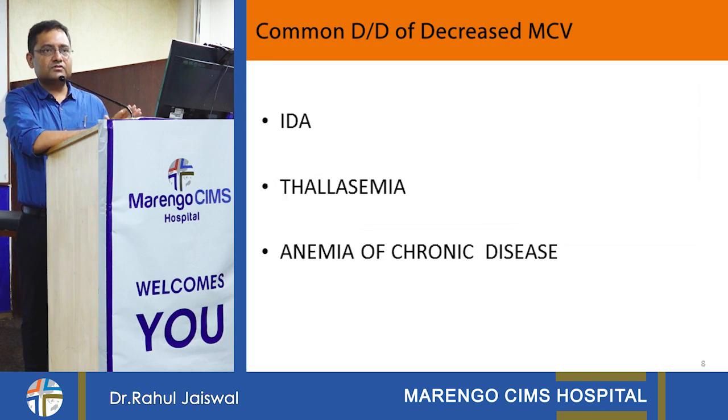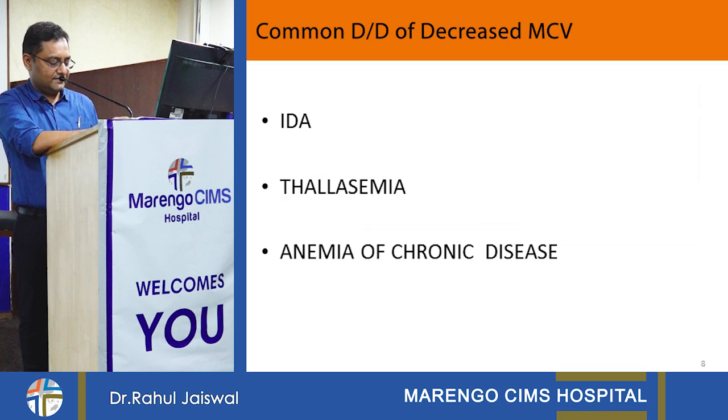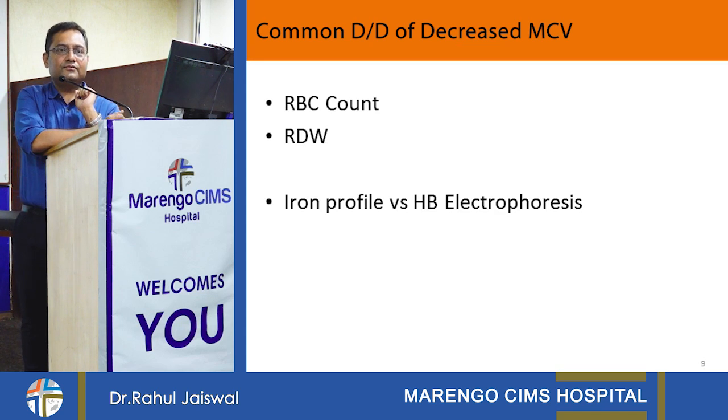Most commonly we see low MCV. Low MCV has three important causes in daily practice: iron deficiency anemia, thalassemia, and anemia of chronic disease. So when hemoglobin is low, reticulocyte count is low, and MCV is also low, these three diagnoses must be kept in mind. Next we have to see RBC count, red cell distribution width, and then iron profile.